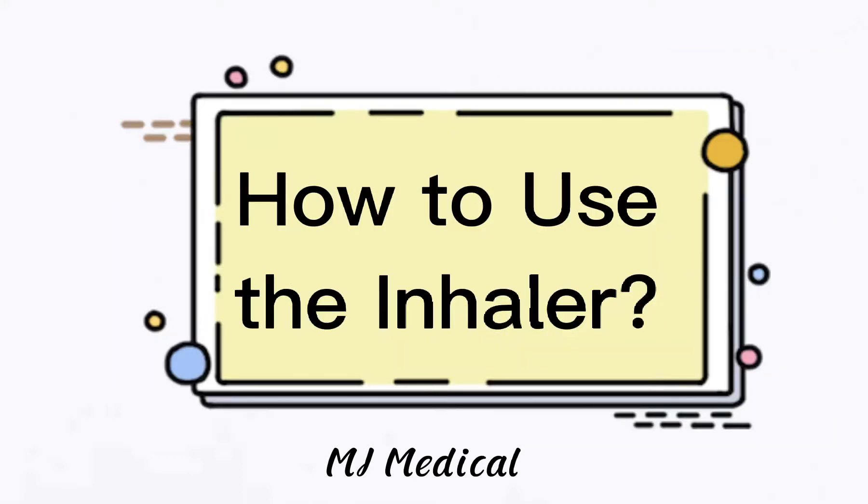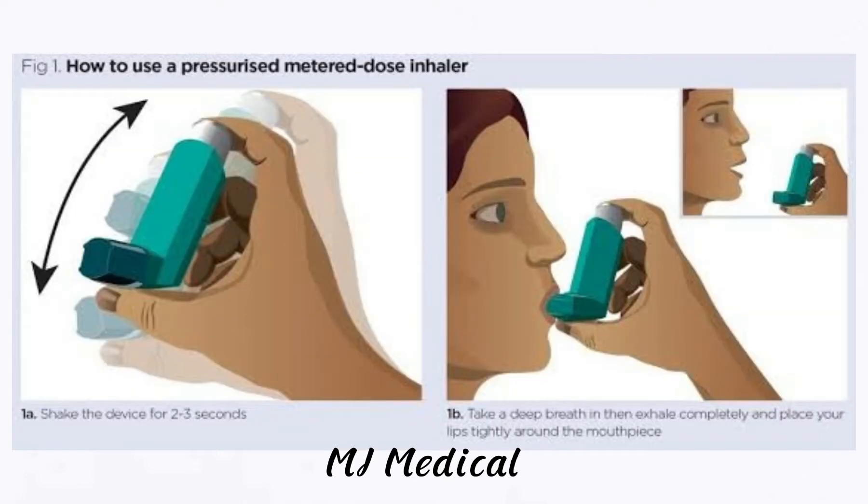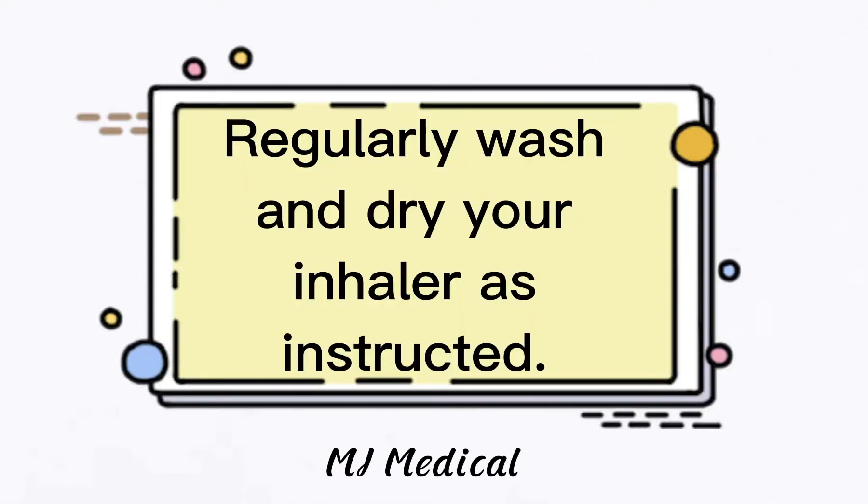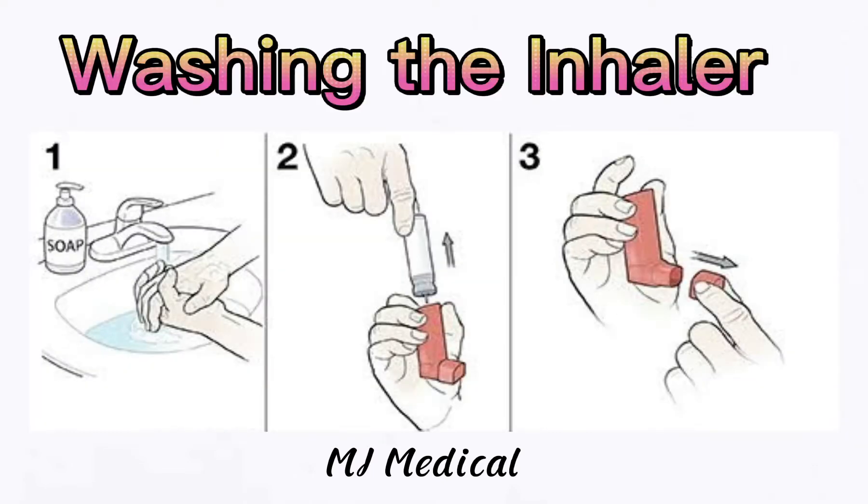If your inhaler does not relieve your symptoms for at least 3 hours, then contact your healthcare provider. This is how to use the metered dose inhaler. First, shake the device for 2 to 3 seconds, then take a deep breath and exhale completely, and place your lips tightly around the mouthpiece. Next, inhale slowly and deeply for 2 to 3 seconds while pressing the inhaler canister. After that, hold your breath for 10 seconds, keeping your lips pursed, then exhale. After using the inhaler, regularly wash and dry your inhaler as instructed.